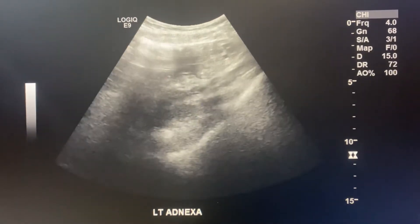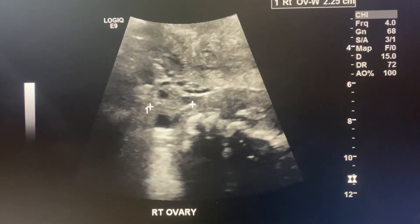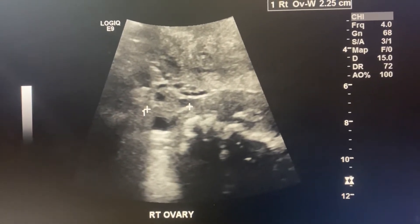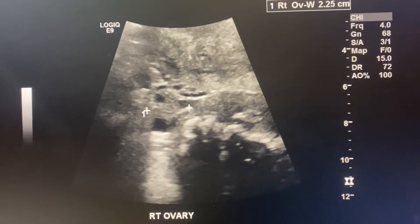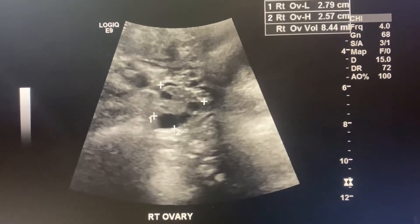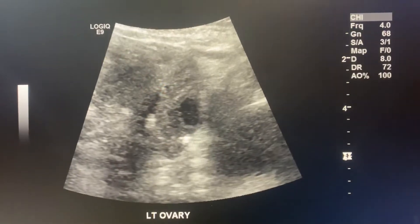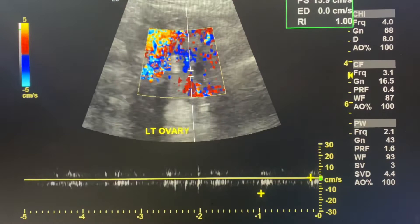There's the adnexa, and here's her right ovary. I was able to find it on top because I knew she was refusing the transvaginal, so I had to make sure I could find the ovaries transabdominally, and sure enough I did. Thank goodness — it was really hard but I found them.